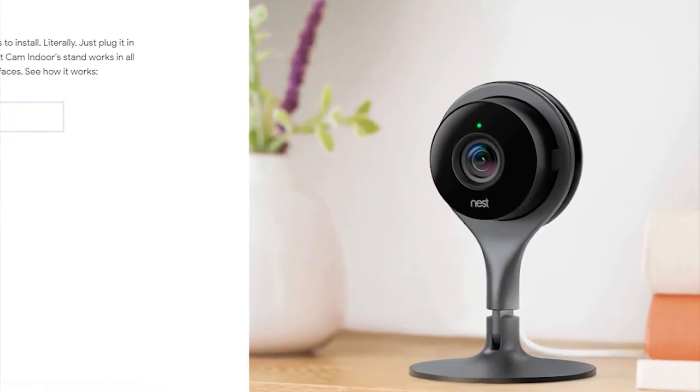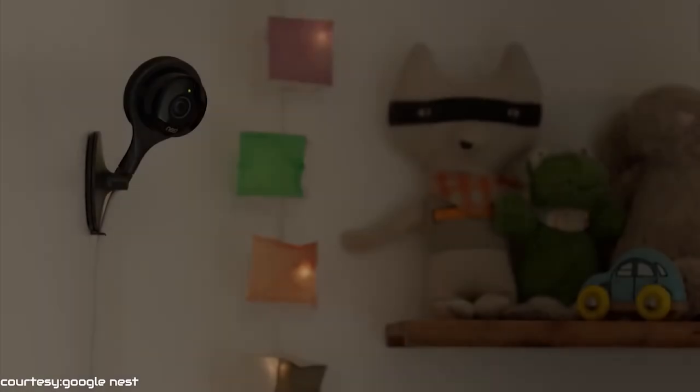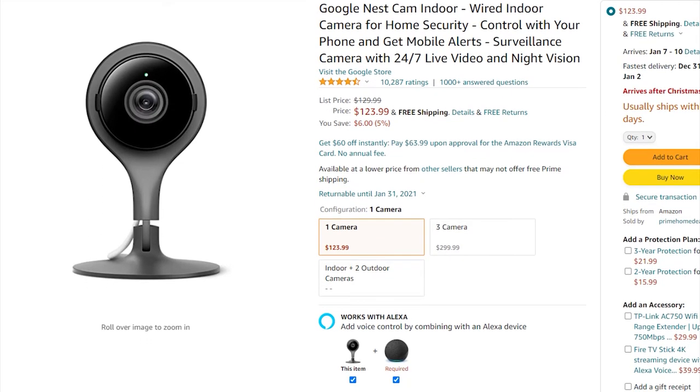From a removable magnet to a tripod, the Nest Cam can be set up anywhere in your house. If you are looking for a great security camera for your home, then go for the Google Nest Cam Indoor. This camera is available online at around $130.